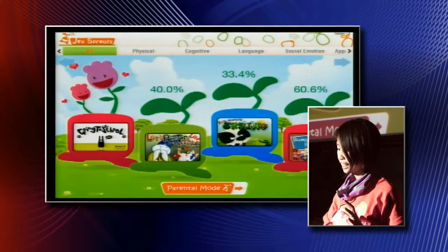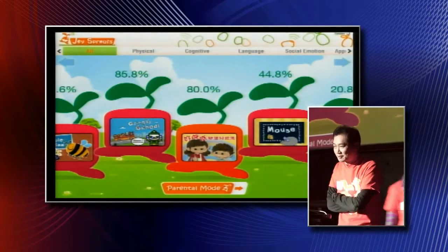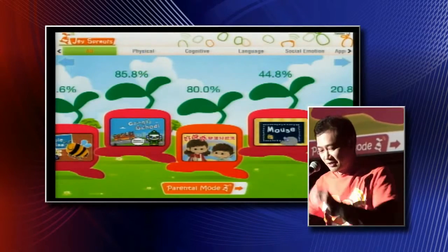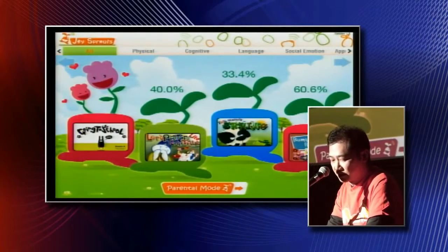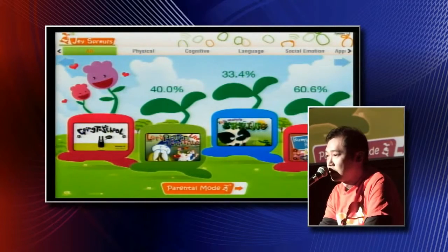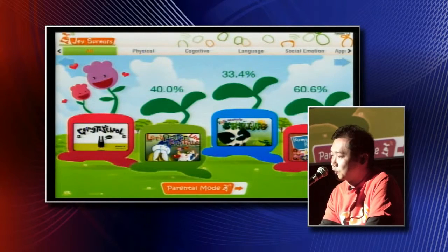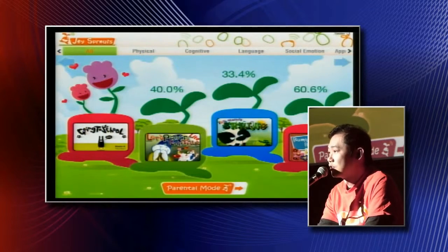And Leo will show you how this data will get shown to the parents. Thank you, Sue. From the parents' point of view, the first thing that draws to my attention are the progress indicators — all these percentages and this big flower here. Not only does this progress indicator tell me how far this content has been played with by the kid, but also it serves as an indicator to the parents of when is a good time to purchase the content for the child to grow. This is extremely important for the child as well as for the content providers.